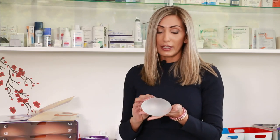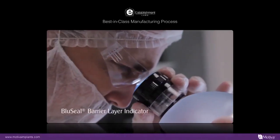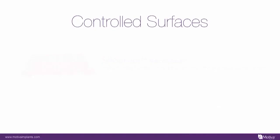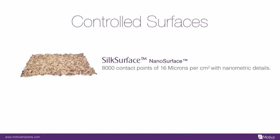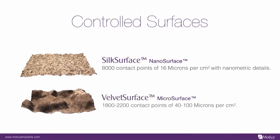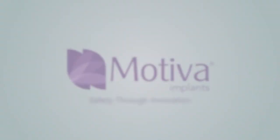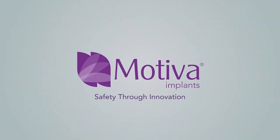Another advantage of the implants is the shell. It has very small contact points of nanotechnology. You cannot see it with the eye, but you can see it under the microscope. This is the innovation of this product — the nanotechnology. This is a safety feature for the patient; it can prevent capsular contracture.